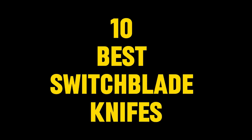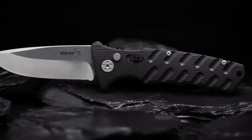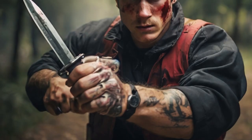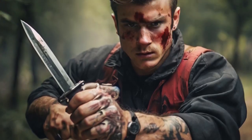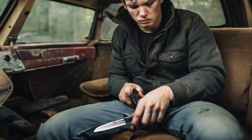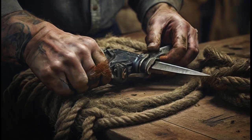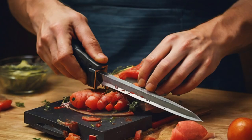In today's video, we'll be discussing 10 best switchblade knives that you need to carry as a man. Switchblades are versatile tools that can be used in a variety of situations, such as in an emergency situation — a switchblade can be used to protect yourself from an attacker, cut through seatbelts, or break a car window. If you're an avid camper or hiker, a switchblade can be a useful tool for cutting rope, preparing food, or even starting a fire.